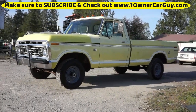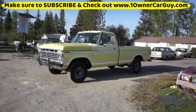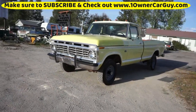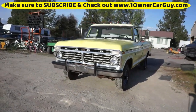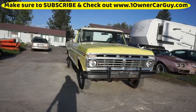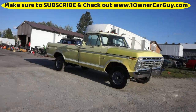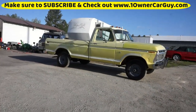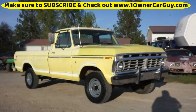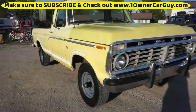One Owner Car Guy, oneownercarguy.com. What I've got here for you today is a really nice 1973 Ford F100 4x4 Explorer package. It's a nice truck — it's got its bangs and bruises and dings and stuff. I'll go around to show you the outside, then any damages, we'll go for a test drive, look at the interior, and all that. Nathan: 406-546-8748.